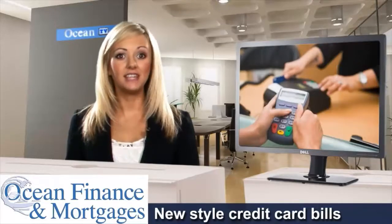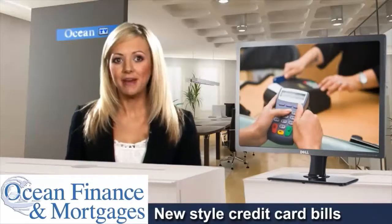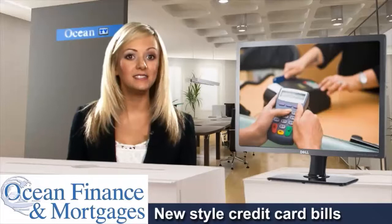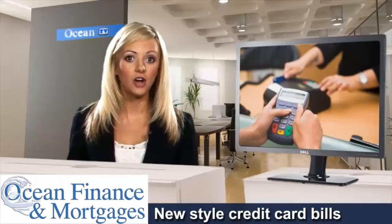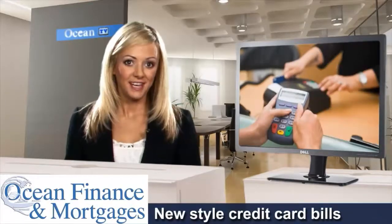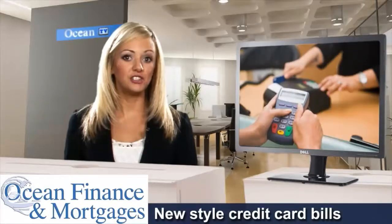Melanie Johnson is the chair of UKCA, and she notes that by clearly setting out costs and charges, this industry initiative could help customers get a better deal, either by being more savvy about how they use their current card, or by changing to another account that's a better fit.